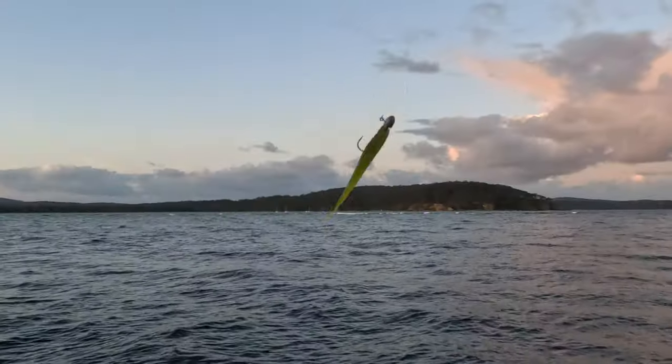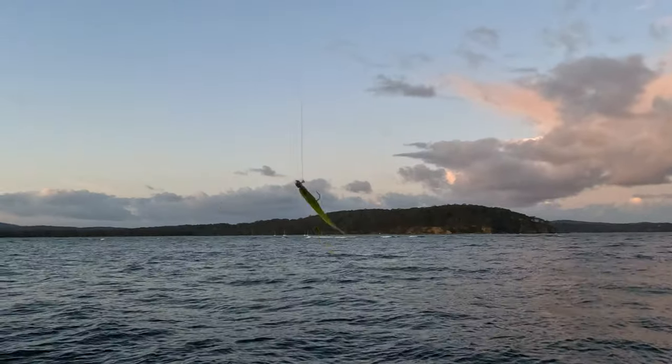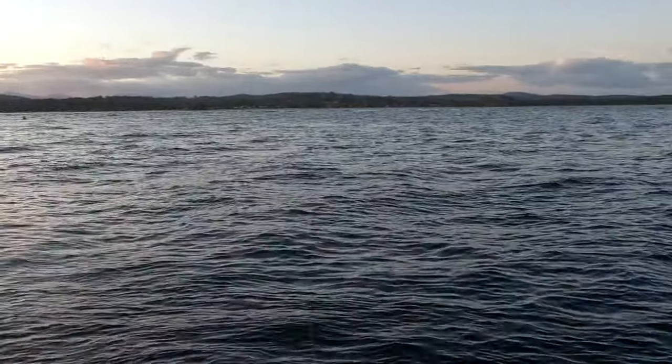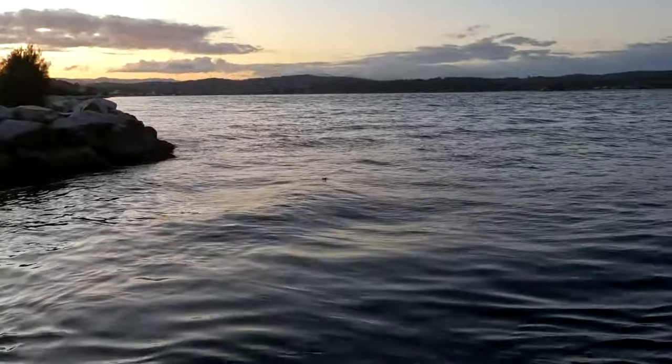All right, so after our little dive earlier, we've come into Bateman's Bay. As you can see, stunning. Now we're going to get some tailor hopefully, and then once the tide drops about seven o'clock tonight, we're going on a bit of a scavenge and see if we can't get some oysters and mussels.